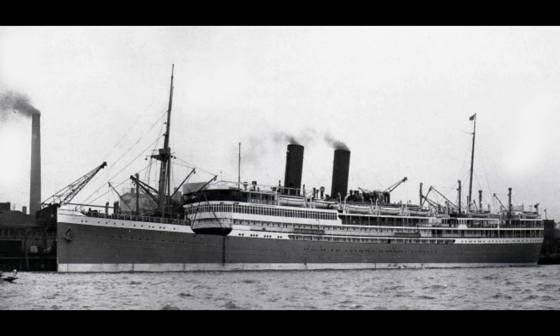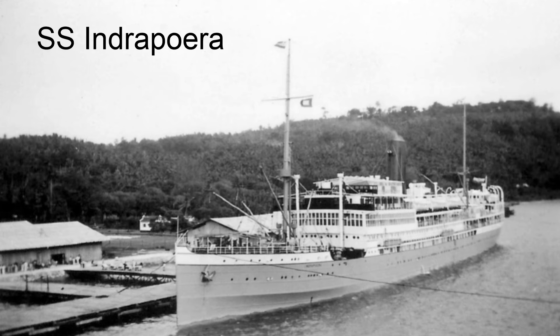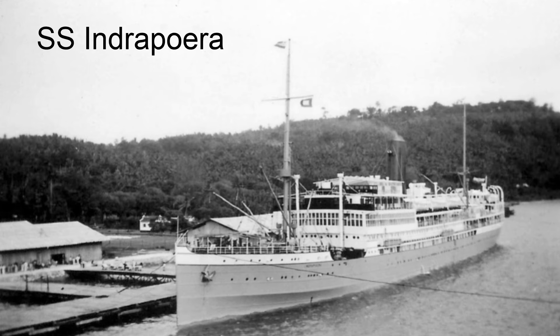In May 1940, Germany swiftly conquered the Netherlands within a week, prompting the Dutch monarchy and government to evacuate to London. During this period, Germany detained KRL's managing director. As a result, the company moved the registration of their ships, including the Slamat, from Rotterdam to Batavia. On July 6th, KRL's ship the SS Indrapoira departed from Batavia, bound for Surabaya in eastern Java, followed by the Slamat on July 19th.